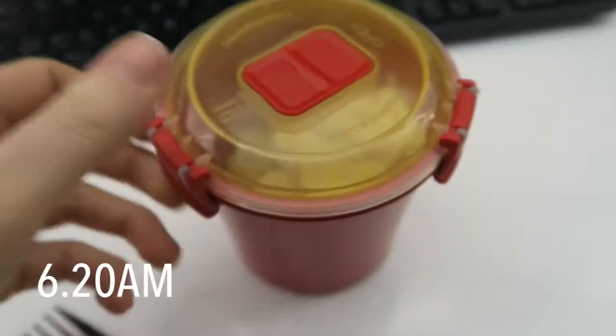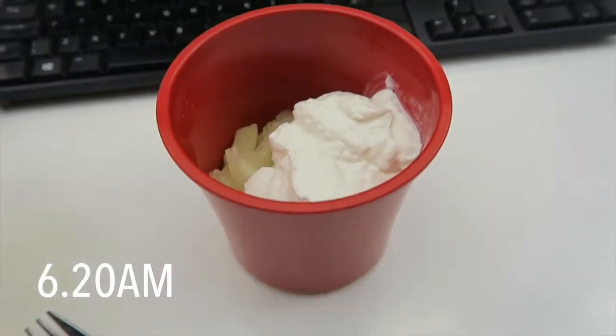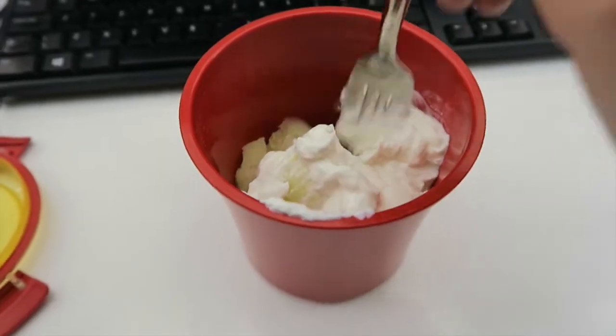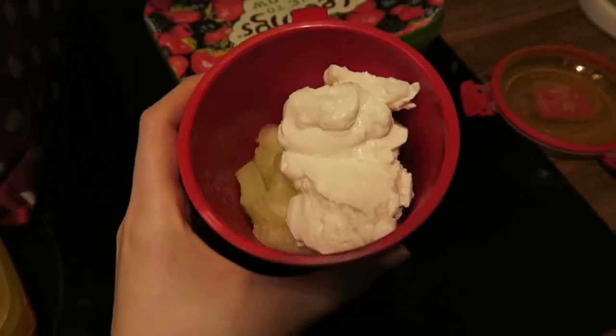Then anywhere between 6:20 and 6:40 I tend to have my first meal of the day, which today and most days is some fruit and some Greek yogurt. I cut up a melon on Sunday, put aside a portion last night, and added some yogurt this morning before I left for work. I used to have porridge or a bigger meal first thing, but I found I was starving throughout the day. With the fruit and yogurt, it's enough to stop me from being too hungry and to enable me to work effectively.